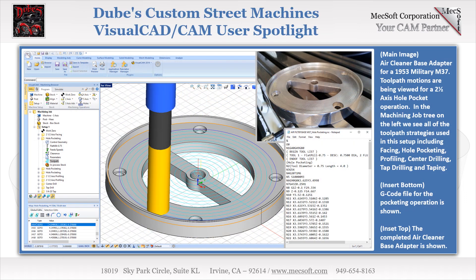Visual Mill is perfect for production as well as one-off custom designed and machined components. The air cleaner base adapter shown here was a custom made fit for a 1953 military M37 using Visual Mill. The 2.5-axis toolpath setup begins with a facing operation, followed by hole pocketing for the large pocket and four counterbore mounting holes, then profiling with automatically defined connection tabs for the inner and outer cutouts. The center thread hole consists of a center drill and tap drill, followed by a 1/4-20 tap operation. All operations shown can be performed in the Visual Mill standard configuration.